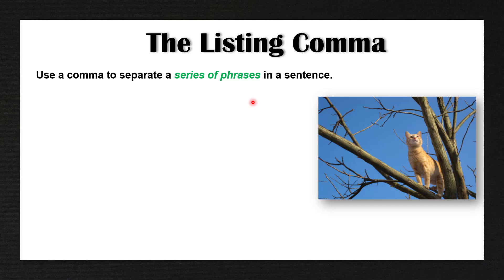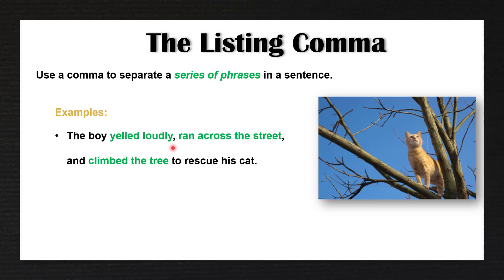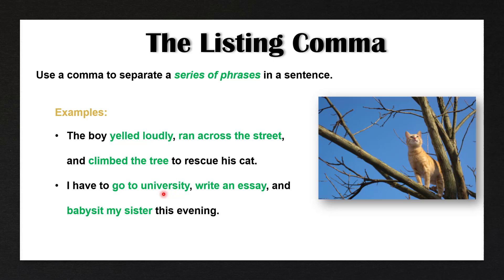We can also use a comma to separate a series of phrases in a sentence. For example: the boy yelled loudly, ran across the street, and climbed the tree to rescue his cat. Here we have three different phrases that we are separating with commas. I have to go to university, write an essay, and babysit my sister this evening. Again, we have a series of phrases that we are separating with the listing comma.